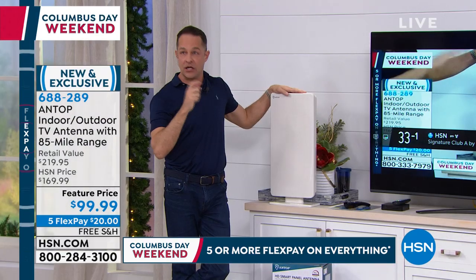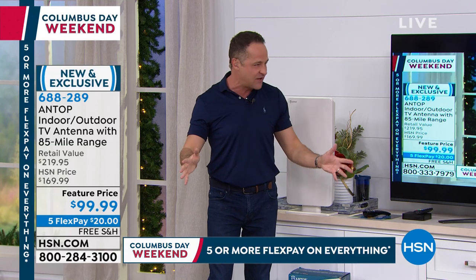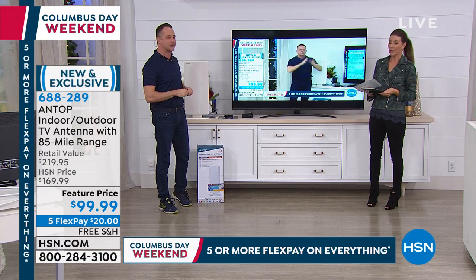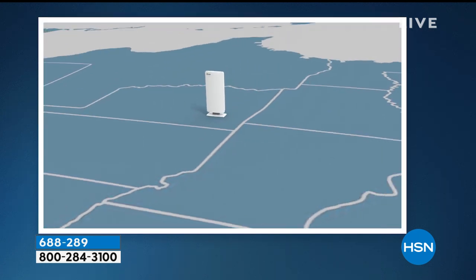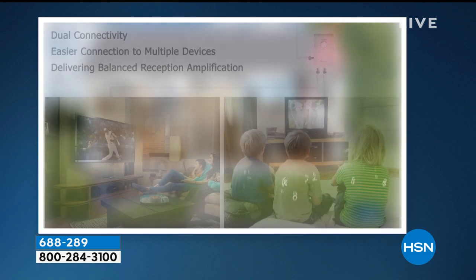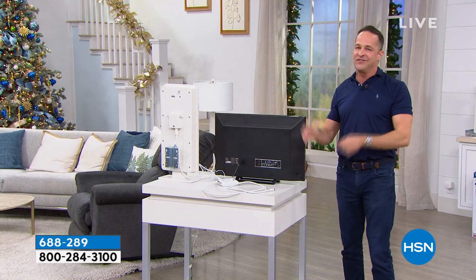Can you buy a cheaper antenna? Sure, a $69 or $79 antenna. But you can't buy a more powerful antenna at a lower price. This has power boost — it's a powered antenna with an amplifier. You just dial up the power. It's a multi-directional antenna, so it doesn't have to face exactly the right way to get a fabulous signal. You can place it or mount it almost anywhere, indoors or outdoors. For around $100, you don't have to pay your bill every month to watch TV anymore.